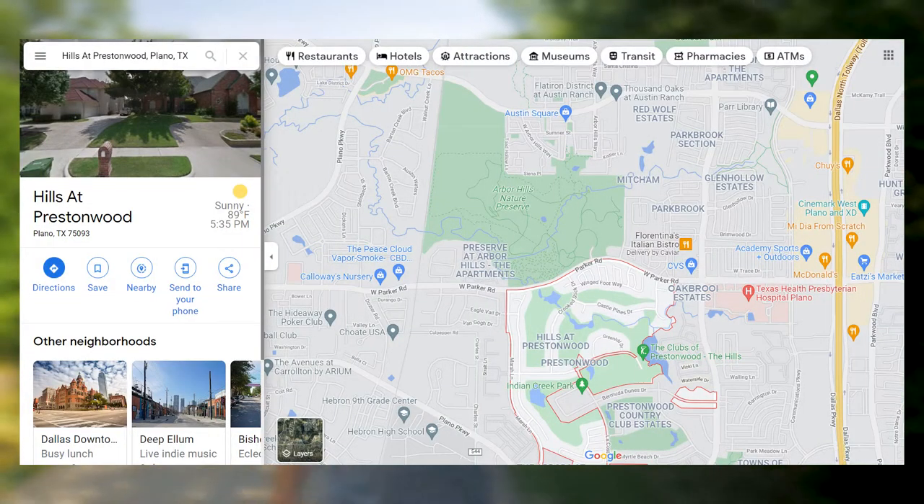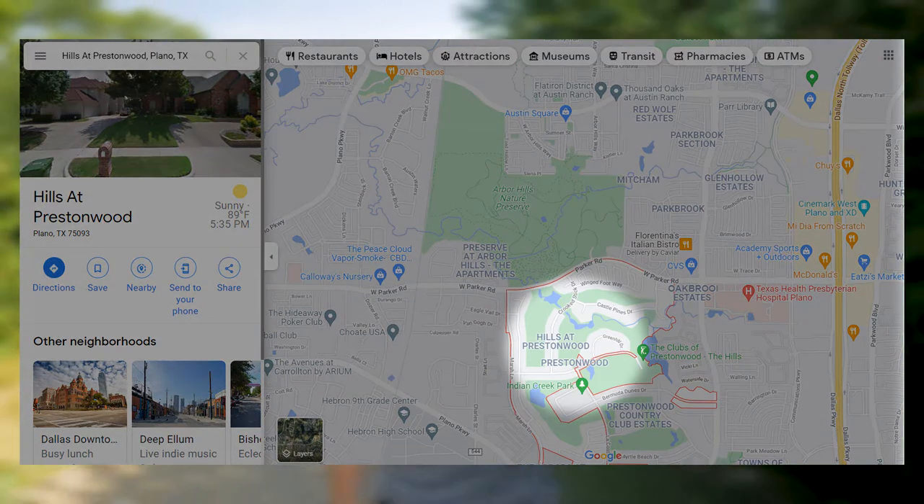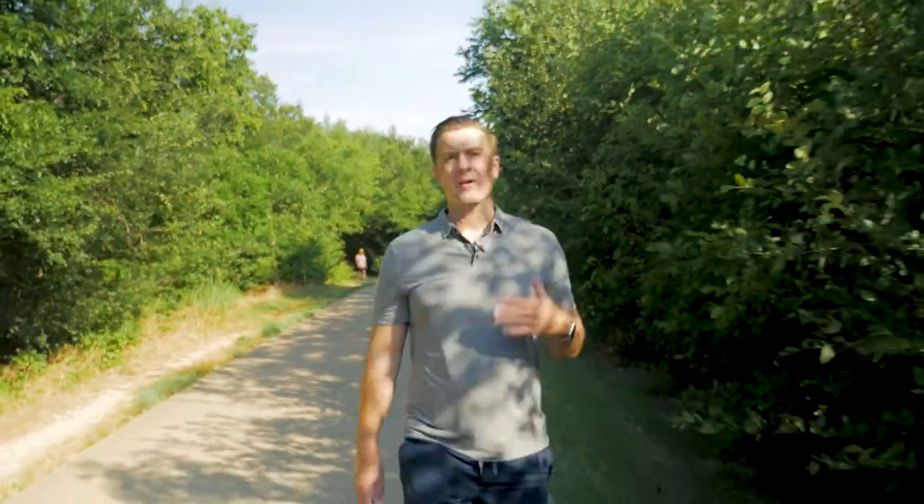Your next best option is Hills of Prestonwood. Hills of Prestonwood is quite a bit larger of a community — it's on the south side of the park, south of Parker Road, with about 600 homes. Entry level, you can get into Hills of Prestonwood in the low 400s, with average prices again in the 500s, ranging all the way up to the low millions.